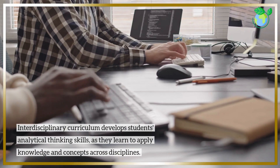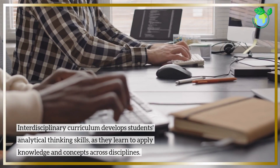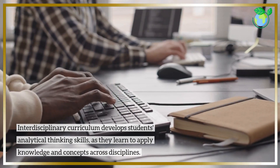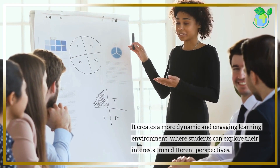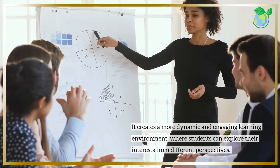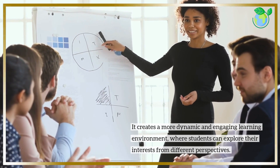Interdisciplinary curriculum develops students' analytical thinking skills, as they learn to apply knowledge and concepts across disciplines. It creates a more dynamic and engaging learning environment, where students can explore their interests from different perspectives.